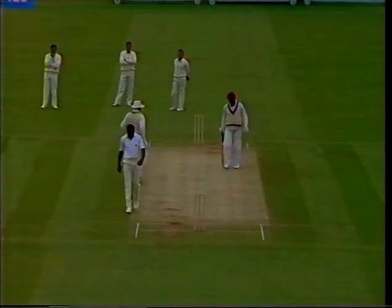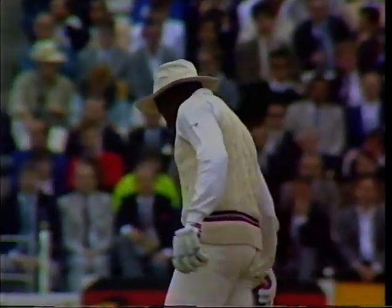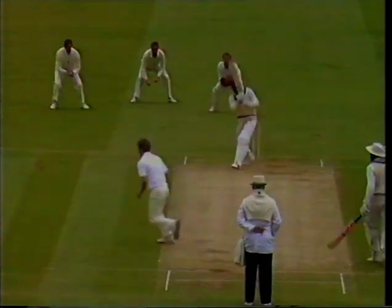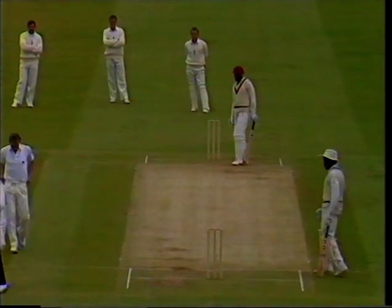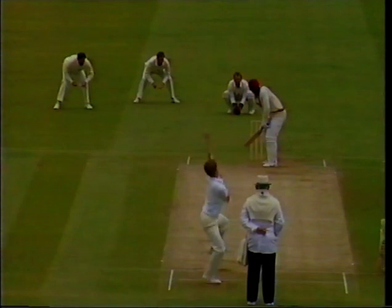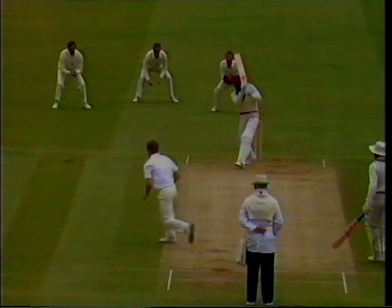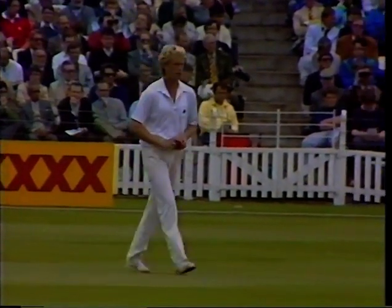That's a good shot — we need to run for that. Paul Jarvis comes in to replace Gladstone Small. Nobody quicker to get on to the long half volley than Gordon Greenidge, and he doesn't mess about when he comes to hitting it either. Graham Dilley now bowling to Richie Richardson.